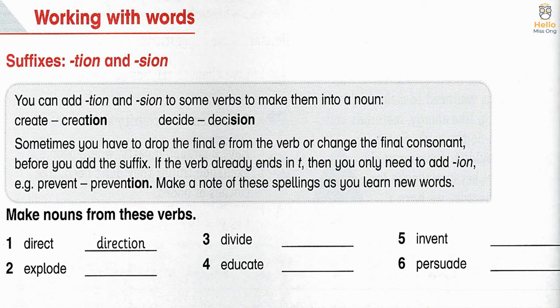For example, prevent → prevention. Make a note of these spellings as you learn new words.